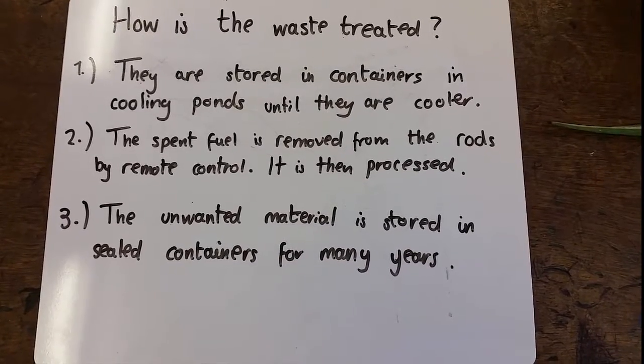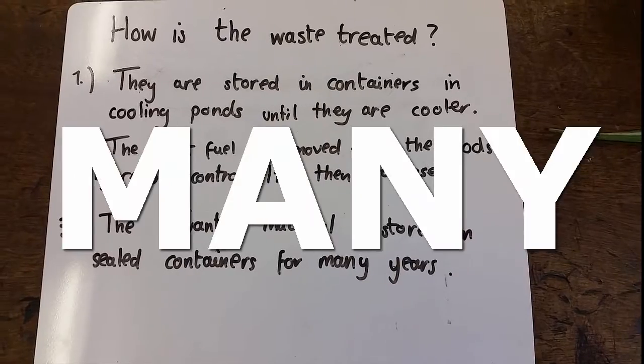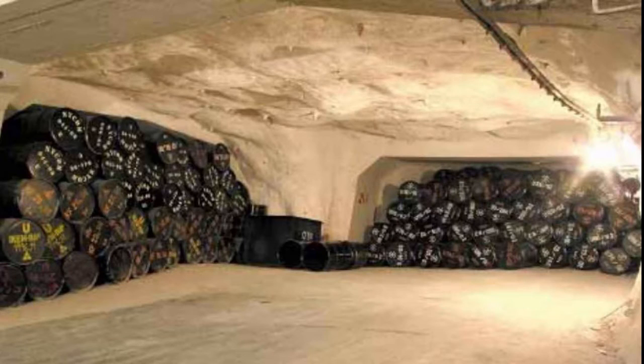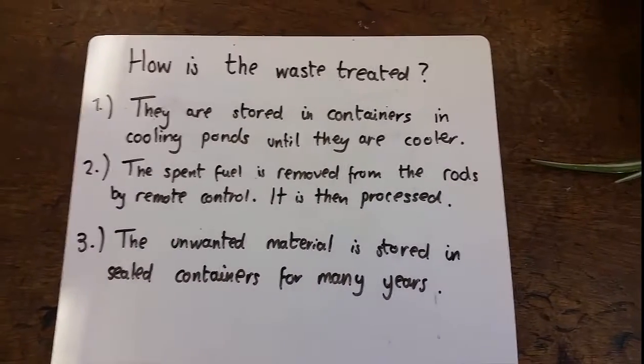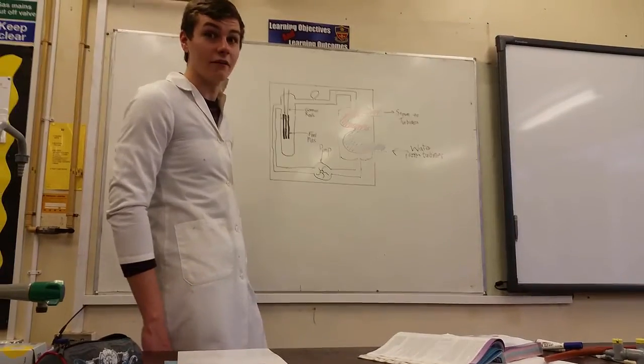The unwanted material is then stored in sealed containers for many, many years. And it is highly radioactive for very, very long. We need to wait until it is at an indistinct radioactive level. This is much like a biology A level — it stays with you for a very long time, and you just can't wait to get rid of it.